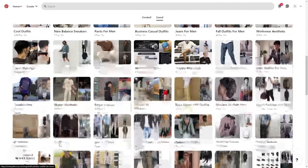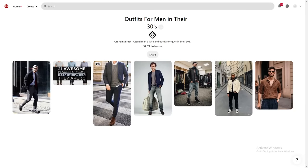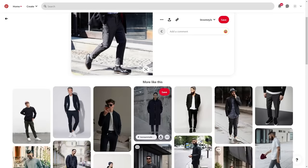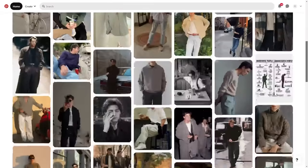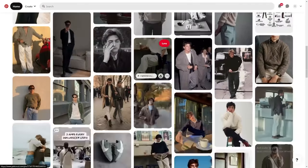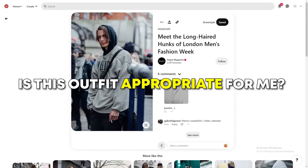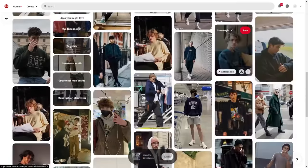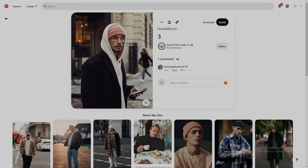The most powerful part of Pinterest is its ability to recommend similar styles to outfits you already like. If you click on an outfit, below that image it will recommend you a ton of similar outfits, and slowly the algorithm is picking up what style you like. The key here when saving an outfit is to not even think about things such as would this outfit look good on me, is this outfit appropriate for me, etc. We're acting on pure instinct right now, so if you like something you see, instantly save it.